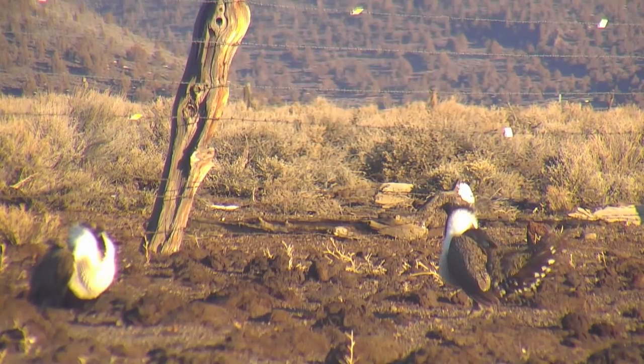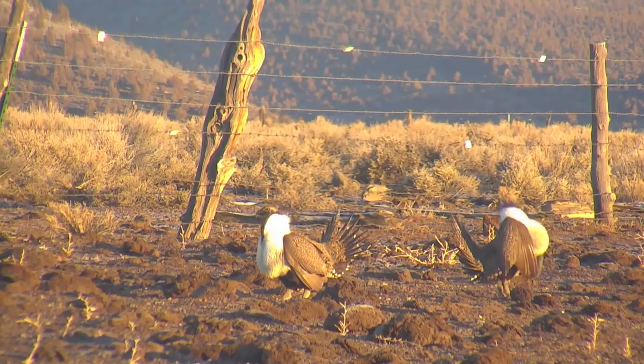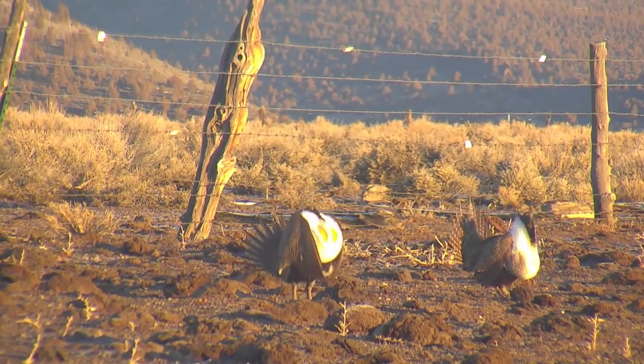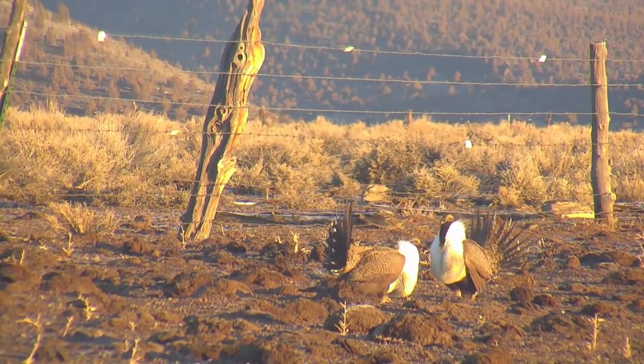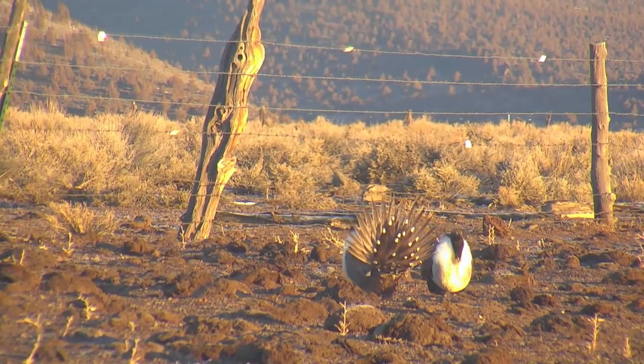Dancing helps males to establish dominance and territory on the lek, but its main purpose is to court hens. Biologists don't know the exact criteria female sage grouse use to judge their male suitors, but they must require a precise performance. Females typically mate with just one or two males on the strutting ground.